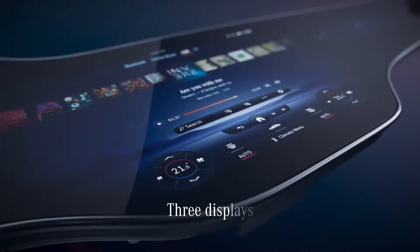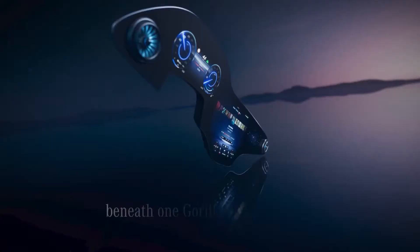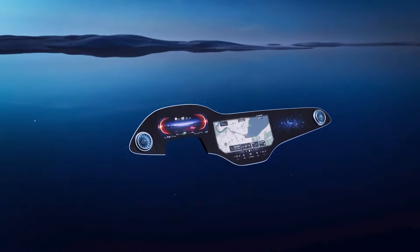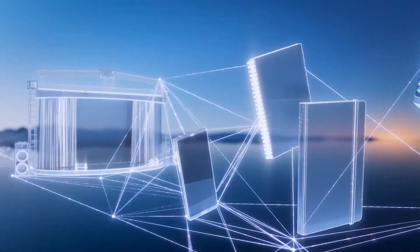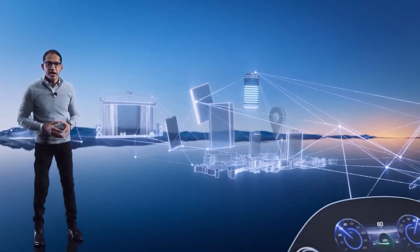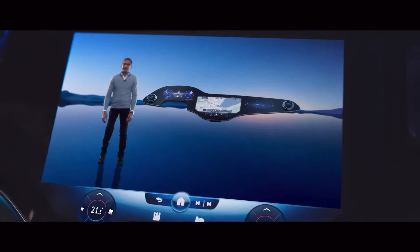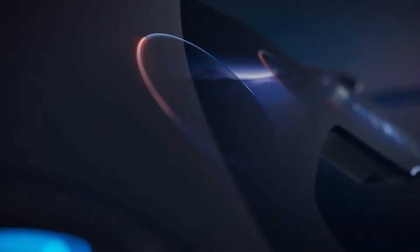The MBUX Hyperscreen will be connected to all components of the vehicle, making sure it can communicate well with the user. It will have exclusive features such as Mercedes Travel Knowledge — it can process map data, its surroundings, and gather information about landmarks, buildings, and points along the route adjacent to cities. It will incorporate a Siri-like voice command with the driver asking, "Hey Mercedes, what is the name of the building on the left?" It will be the largest screen interface built by Mercedes-Benz so far.